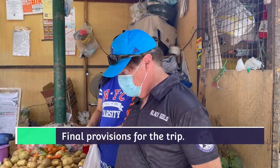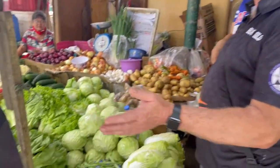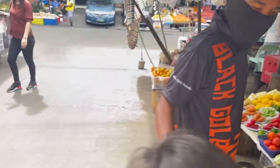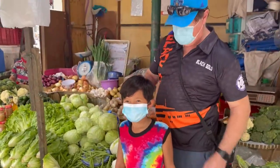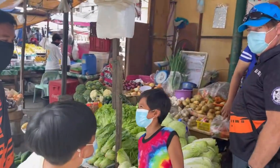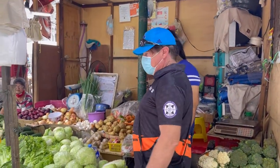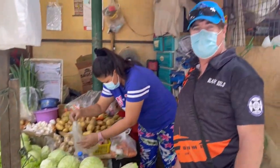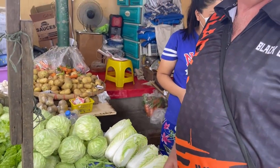We're here in the markets reprovisioning the boat. Today I've got Mello with me and he's got two little offsiders with him. There's crazy stuff here. We're going to get some fresh fruit, some lettuce or cabbage. Alright guys, I'll leave you to it.